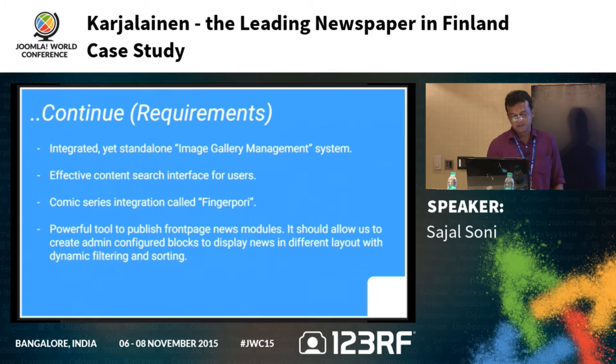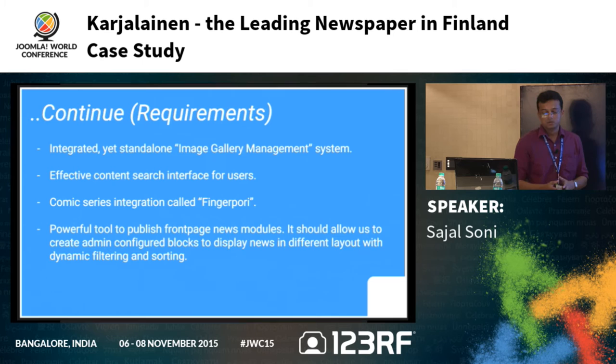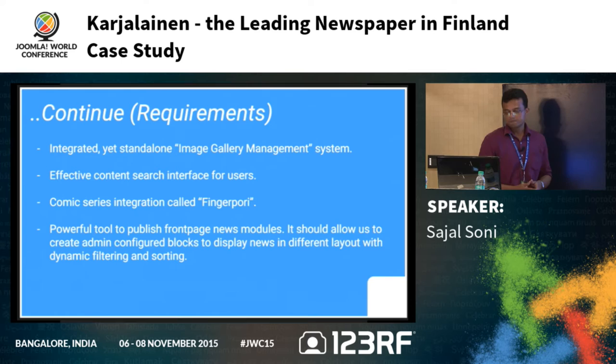The client also wanted a powerful tool in the backend to create content blocks dynamically on the homepage — with different filtering options, searching options, and theming layouts — so the front page would be more dynamic. The news entity was the central piece, and many features needed to integrate with it.